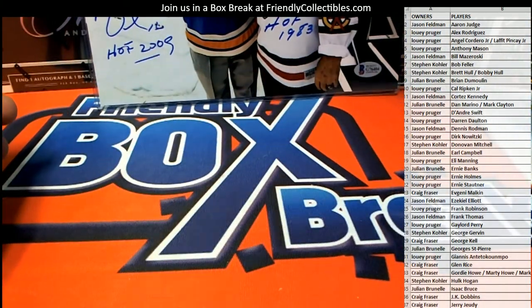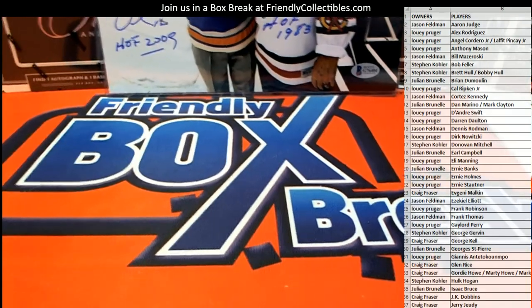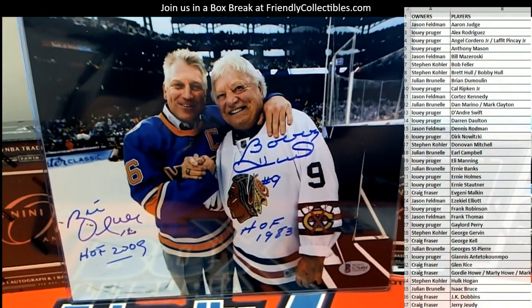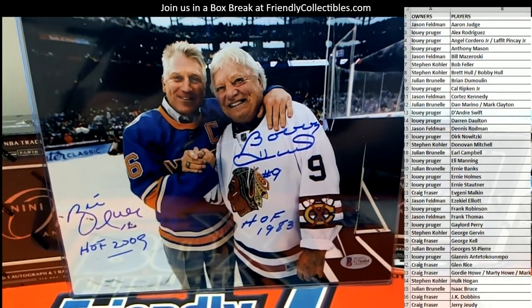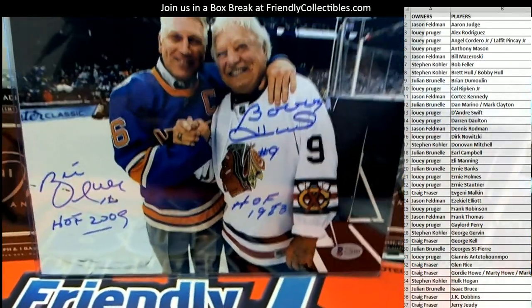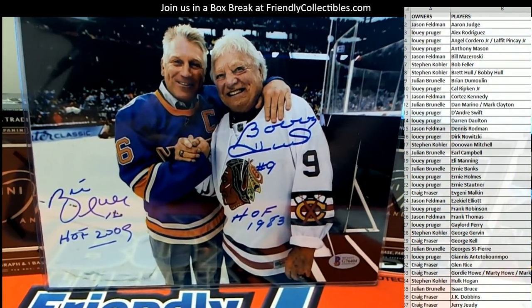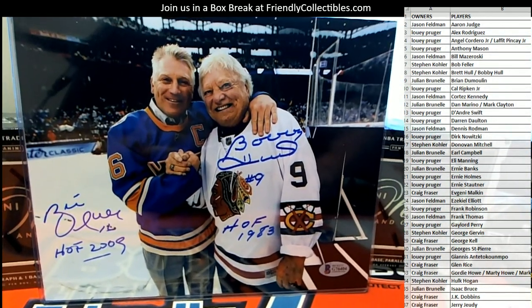Is that Brett and Bobby? It looks like it. That's awesome. Brett and Bobby Hull — look out, Blackhawks, baby! That's great. Hall of Fame: '83 Hall of Fame, 2009. Nice.